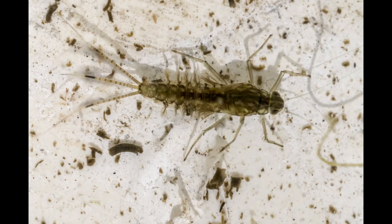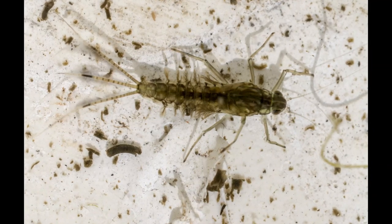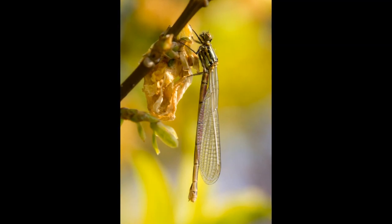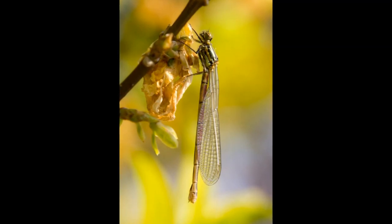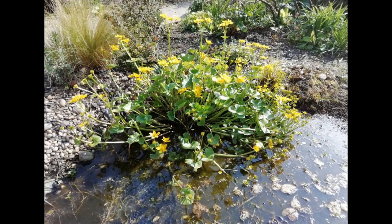This delicate looking creature is a mayfly larva, and Matt also saw near his pond an adult damselfly emerging from its final molt. Now to some of the aquatic wildlife spotted by Dr. Richard Preece, our curator of malacology — that's mollusks to you and me.